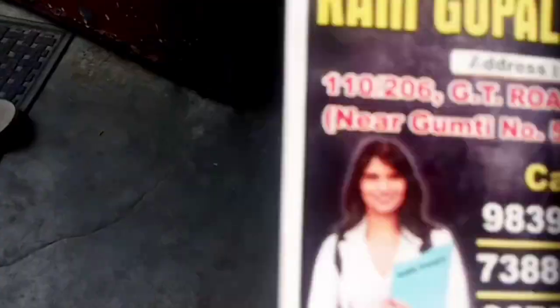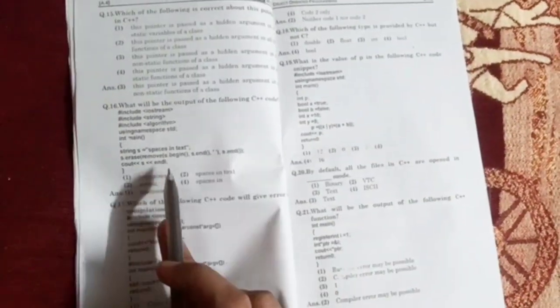I completed 500 questions of the first subject, so I'm taking some rest with my favorite juice. Now I continue my study with C++. This is Part 1, which includes three subjects.